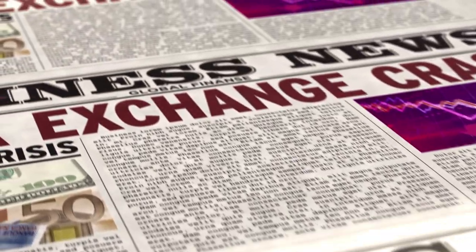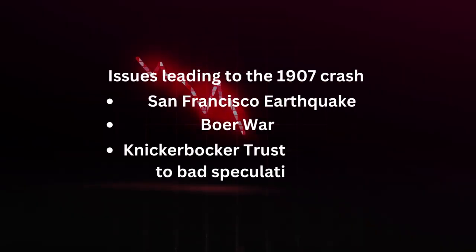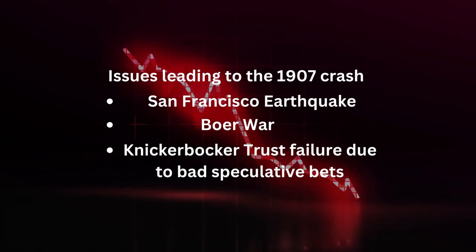In 1907, there was a market panic where there was basically a run on the banks and stock prices collapsed. There were a number of issues that kind of went poorly: the San Francisco earthquake the year before drained a lot of money for reconstruction; the Boer War, where the United Kingdom was pulling a lot of gold from banks to help pay for the war; and lastly, the Knickerbocker Trust, a big financial institution where rumors circulated that they had made bad speculative bets and wouldn't be able to cover all of their depositors' assets. This caused a run on the banks, and when one fails and others start to panic, as all banks are linked and lend to each other, it started a downward spiral that put severe strain on the financial system.